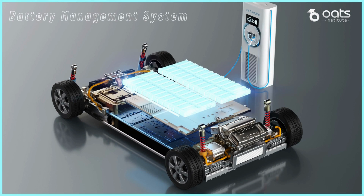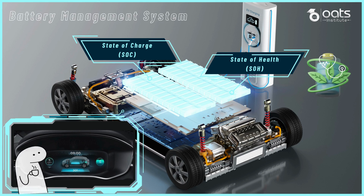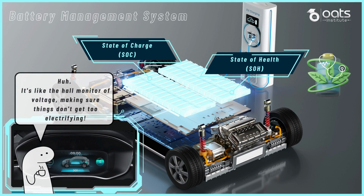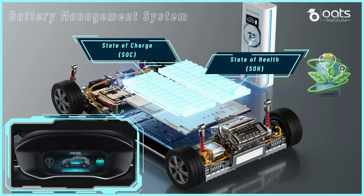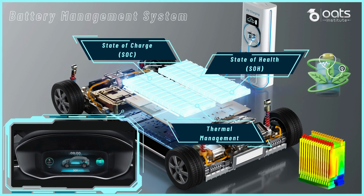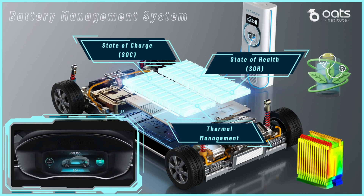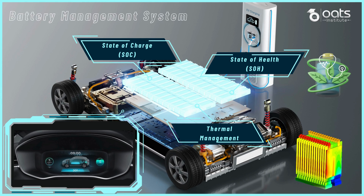To get the best out of our electric vehicles, it's crucial to optimize battery performance. The BMS monitors the state of charge and state of health of the battery, allowing us to understand its current condition and capacity. This data enables us to maximize the battery's usable energy, extending the driving range while maintaining a safe operating environment. Additionally, the BMS plays a vital role in thermal management, ensuring that the battery operates within the optimal temperature range. This prevents overheating and protects the battery from damage, especially during high-demand situations like fast charging or aggressive driving.